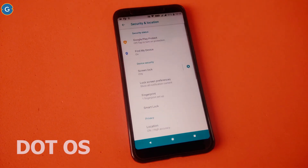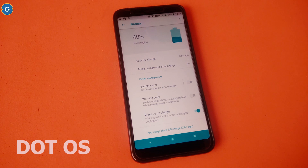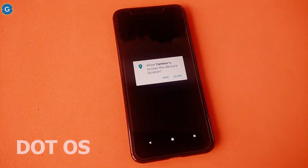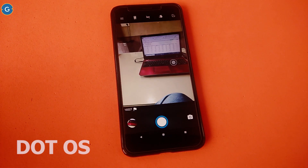Along with fingerprint, this ROM also supports the face unlocking feature and the face detection is very fast, but only in light. Battery backup is just one day, so don't expect too much. Camera quality is excellent — you can see the picture quality is very good. The camera app also supports various customisation options.